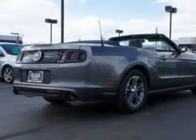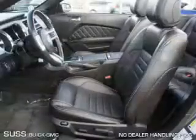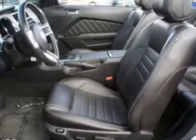The powertrain includes rear-wheel drive with a reliable engine connected to a smooth-shifting transmission. Premium wheels give a more luxurious look. Treat yourself to the splendor of a premium sound system.